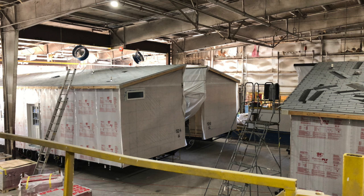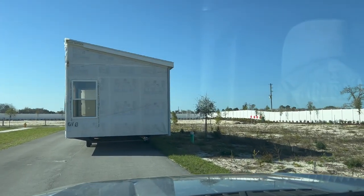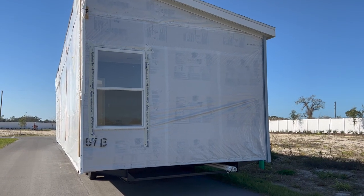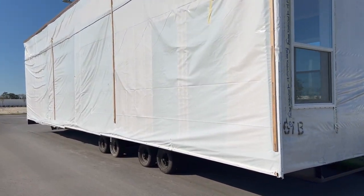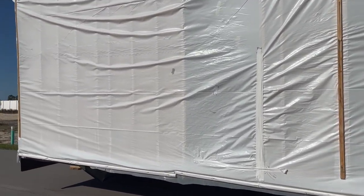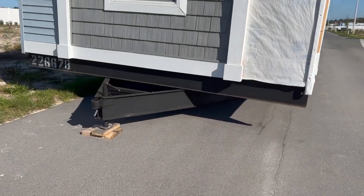We didn't catch the truck bringing it here, but we were able to get to the destination — not its final destination, but pretty close. Here is one of the sections, the B section, on the road. As you can see, there's Tyvek all around protecting it from the elements, and through the Tyvek you can see the framing inside and some spanners to help those big open areas keep from flexing and collapsing. It's on its steel frame and has a hitch on the front which will be cut off after it's brought out.